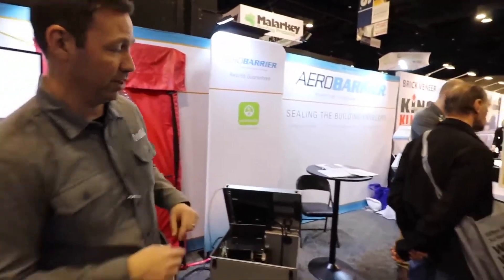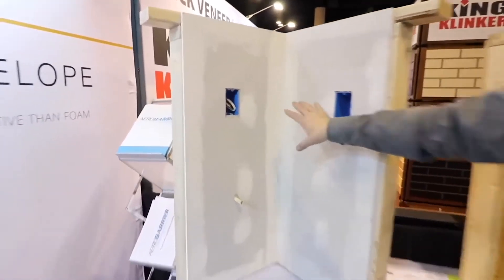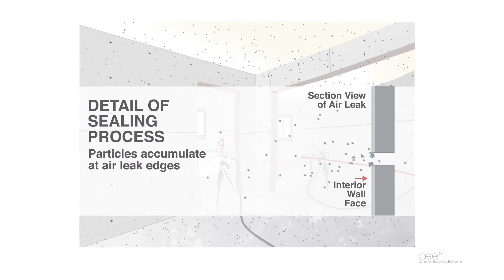Let me show you a couple examples of how this works. Look at this — if you were in the drywall stage and they came in and sprayed this system, it takes about two hours, and this is what it would look like. This pipe right here had a big hole there, and the caulk basically accumulates onto the holes to seal everything up.